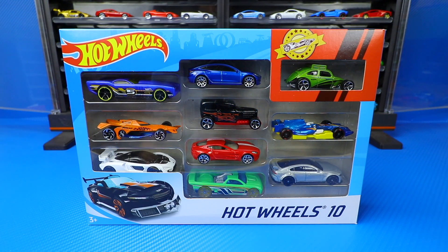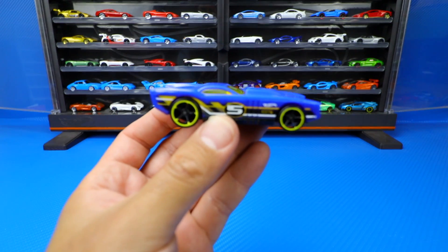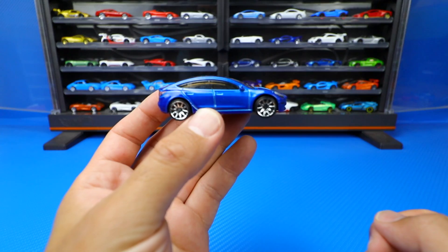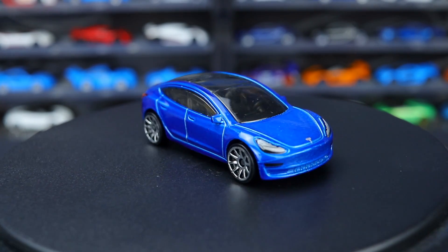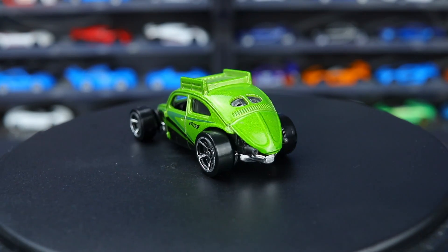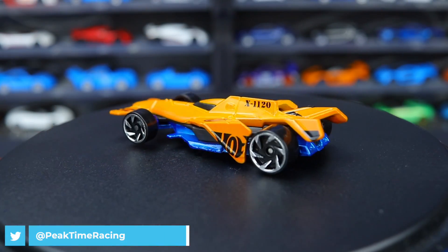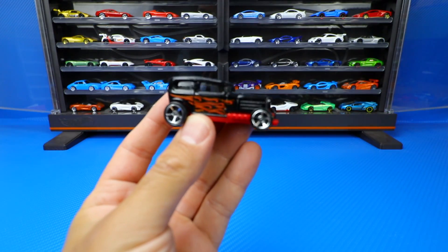Let's open up our second 10-pack. The Governor. Tesla Model 3. Custom Volkswagen Beetle. Bad to the Blade. Midnight Auto.